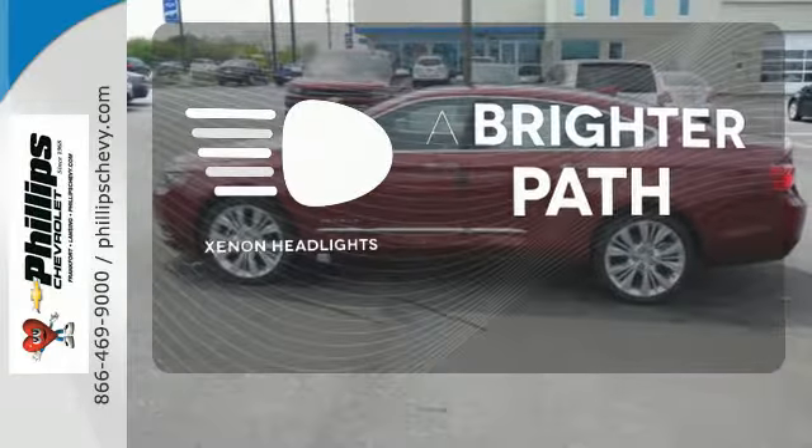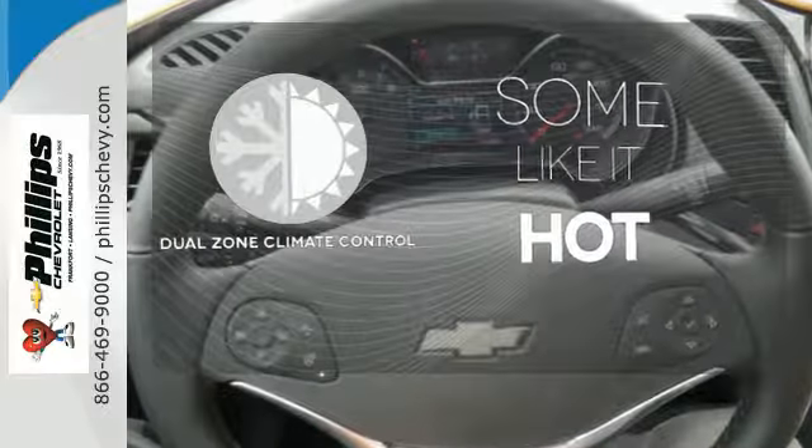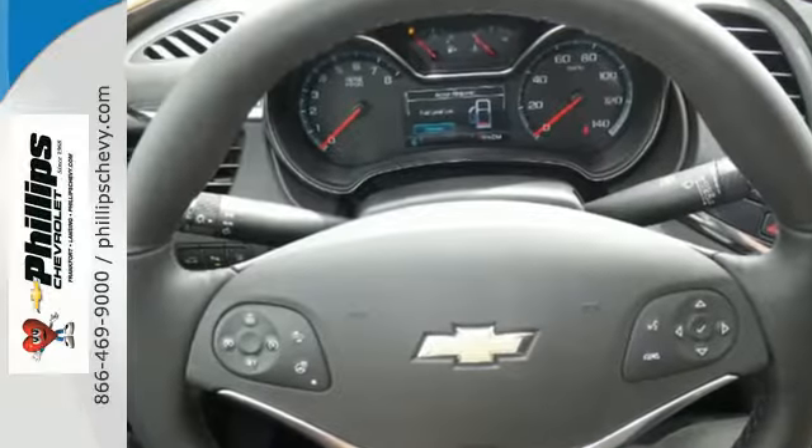Illuminate your path with the Xenon headlights. Dual-zone climate control lets you and your passenger pick a personal temperature. This Impala always knows the right approach.